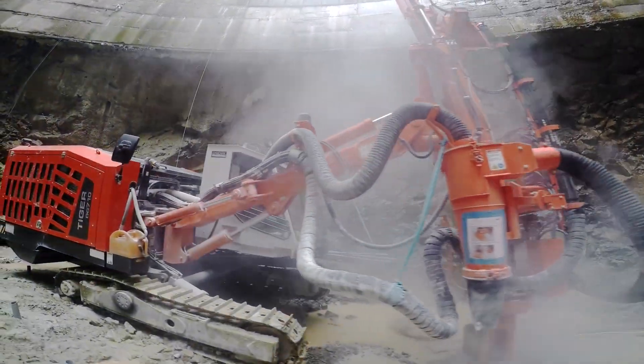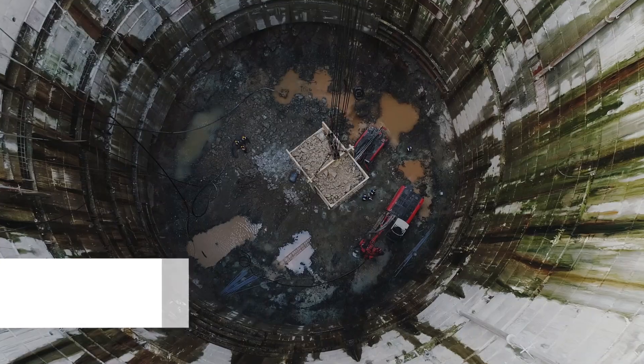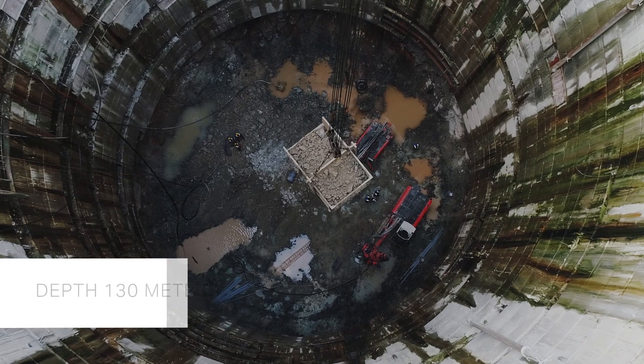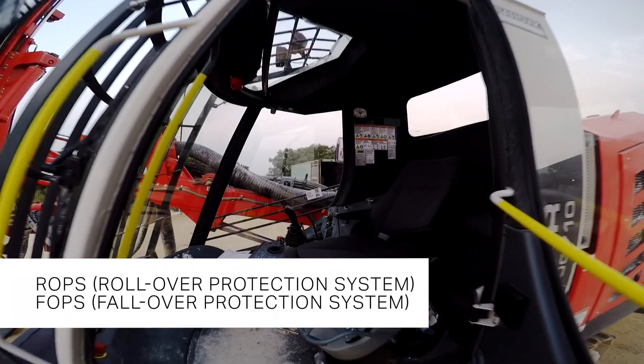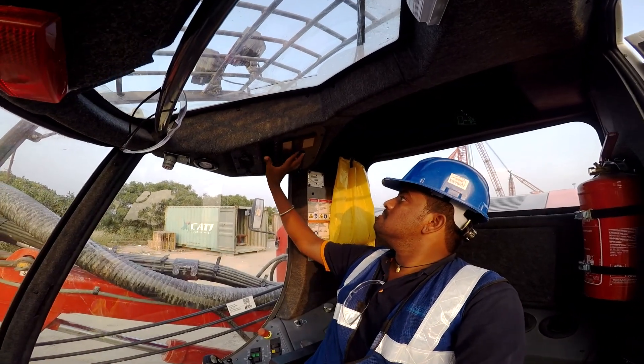The Sandvik Tiger DG710, a robust crawler-based hydraulic top hammer drill, is being used to drill production holes by sinking cylindrical shafts of 26 meters diameter to a depth of 130 meters. The machine's mechanized rod holding system and ROPS/FOPS cabin ensure complete safety of the operator while drilling.